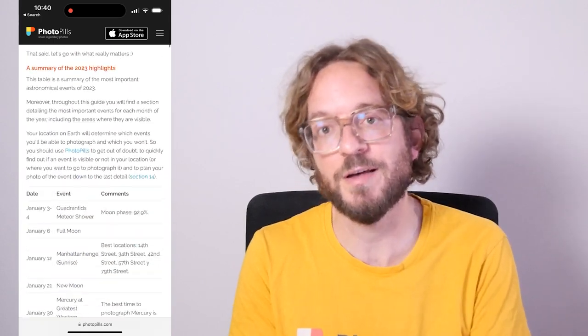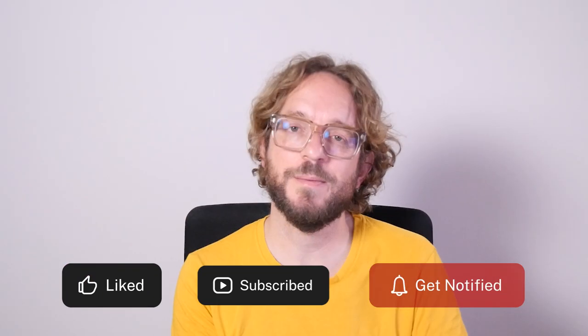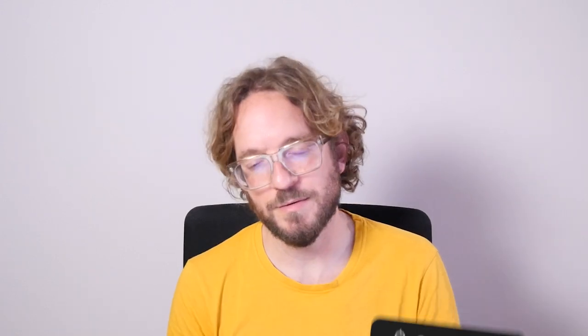To learn how to plan and photograph each one of the events I've shared in this video, I invite you to download and study our super detailed Astronomical Events Photography Guide — I'll leave a link in the description and in the first comment below. Download it! And as always, if you liked this video, give me a like, subscribe, and I'll see you next Wednesday in another video. Remember, we have the power to imagine, plan and shoot. Bye!